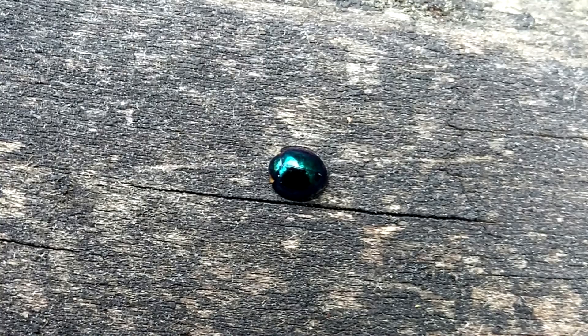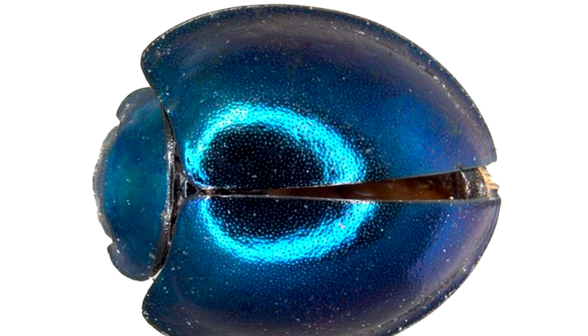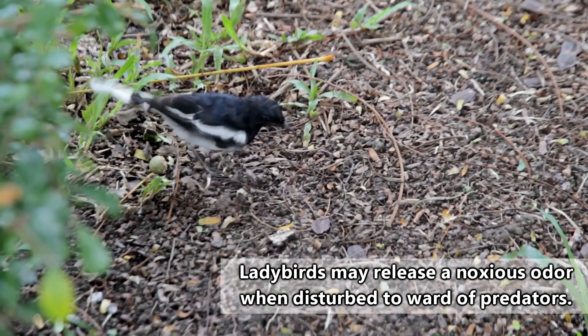Steel blue ladybirds spend their time in trees and shrubs, mostly perusing the leaves for meals. They're most active during the day, and they have wings that allow them to fly between plants in search of food or to escape predators. Steel blue ladybirds are eaten by birds, spiders, and small mammals including possums.